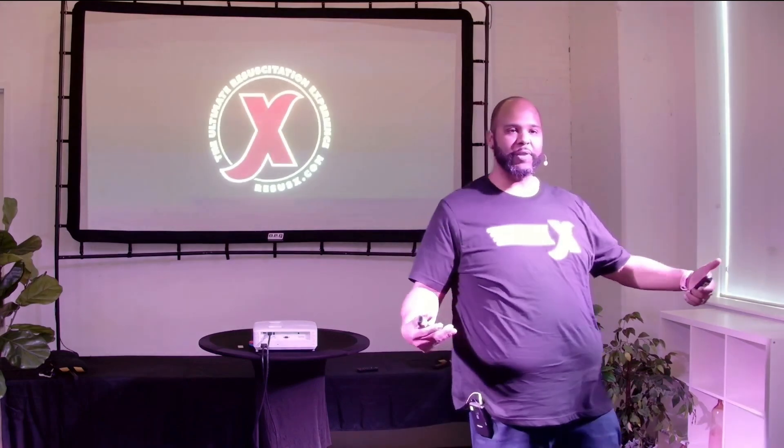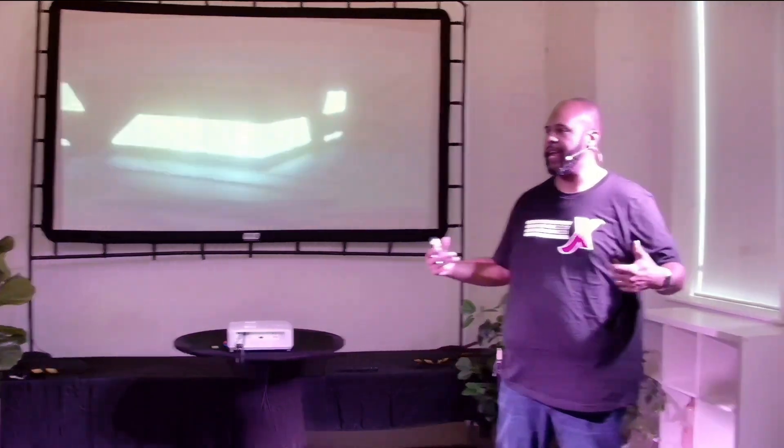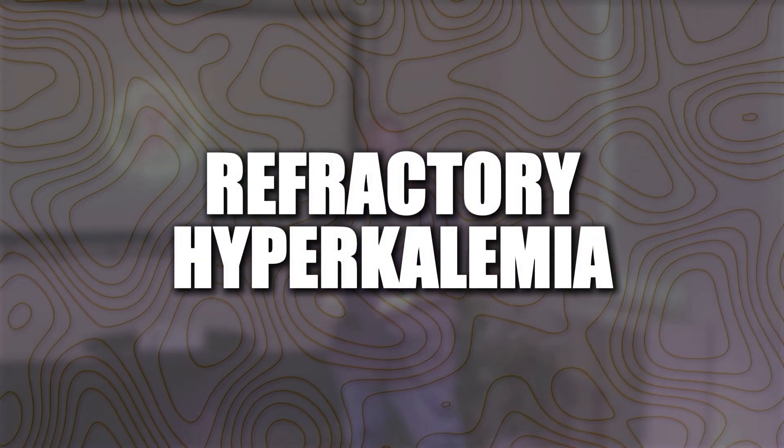All right. Pleasure to be here at ResusX. I thank Haney and the group for bringing me back. It's always good to come back to the East Coast. Now I'm in San Antonio where it's hot and very red, but now I'm good on the East Coast again.